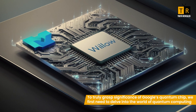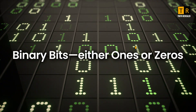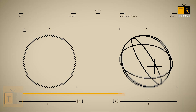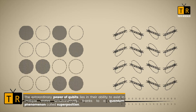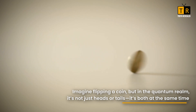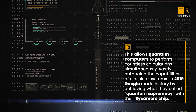To truly grasp the significance of Google's quantum chip, we first need to delve into the world of quantum computing. Unlike classical computers, which rely on binary bits — either ones or zeros — quantum computers use qubits. The extraordinary power of qubits lies in their ability to exist in multiple states simultaneously, thanks to a quantum phenomenon called superposition. Imagine flipping a coin, but in the quantum realm it's not just heads or tails — it's both at the same time. This allows quantum computers to perform countless calculations simultaneously, vastly outpacing the capabilities of classical systems.